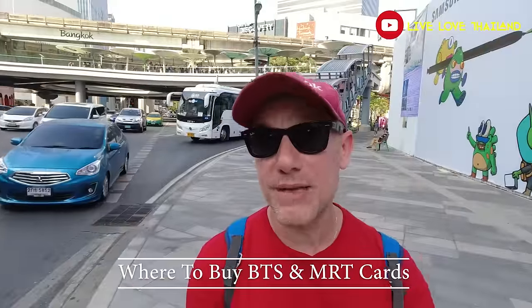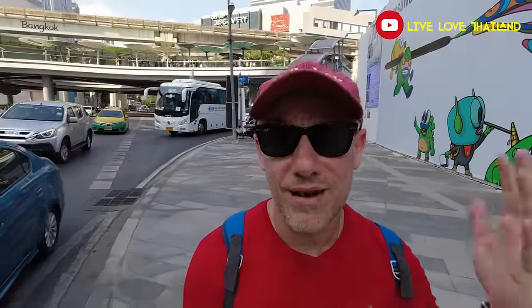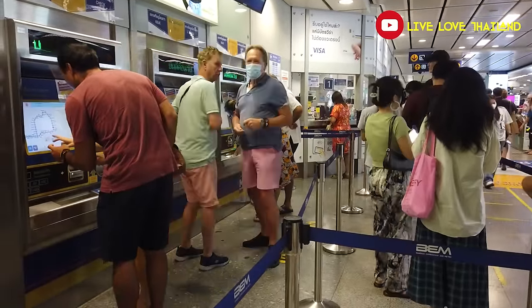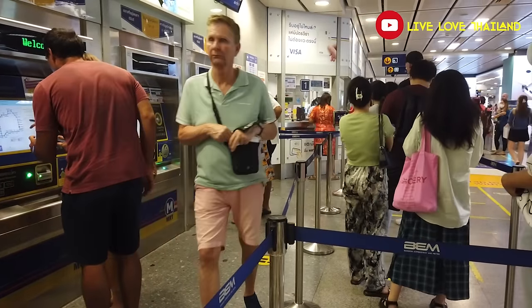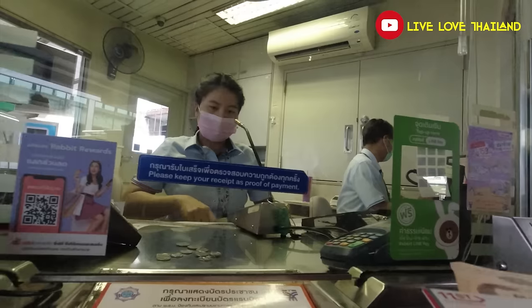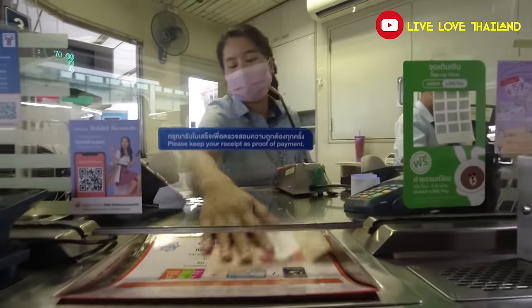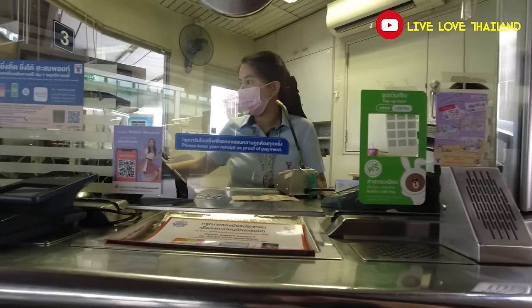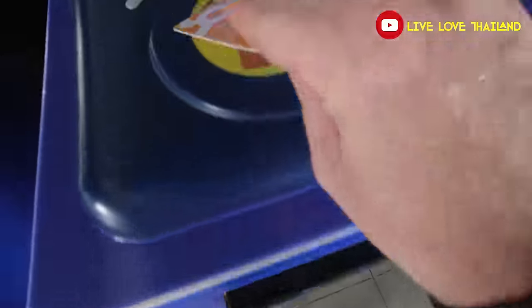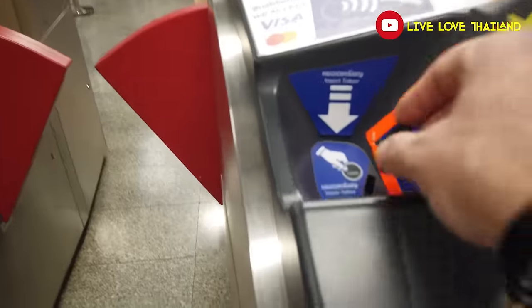Now that you know how to use public transportation in Bangkok, let me tell you where to buy the cards that you saw at the beginning of this vlog. Before I explain how to buy the cards, let me tell you that if you don't want to buy the cards, you can get a one-journey pass. Concerning the BTS, you are going to buy a one-day pass — it's a card. You tap it once you go inside to take the train, and once you arrive at your destination, you insert the card into the machine to go out. Concerning the MRT, you take a token — same process: tap it going in, then insert the token into the machine to exit.